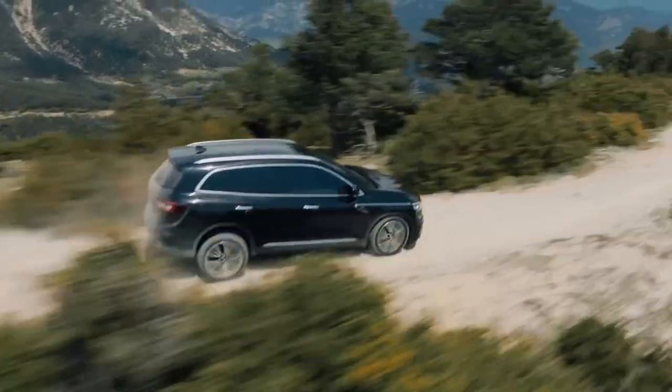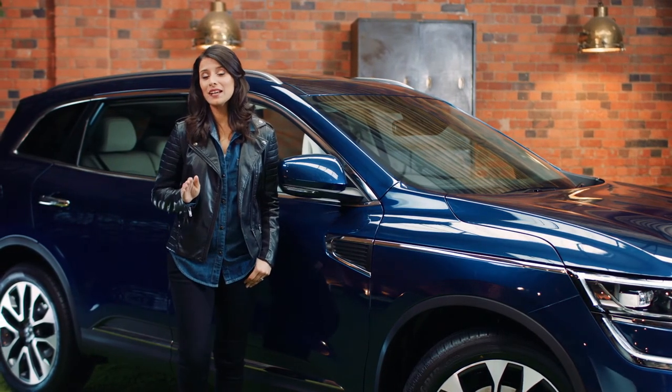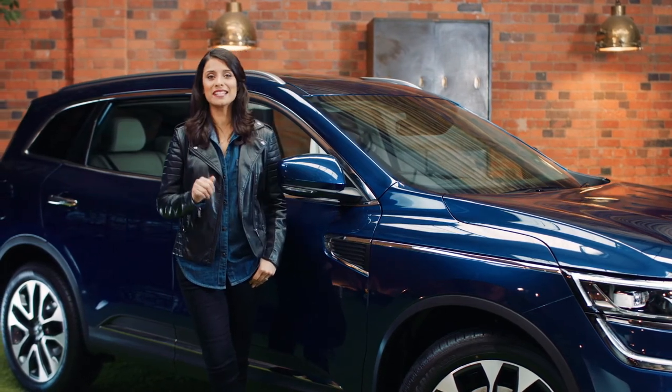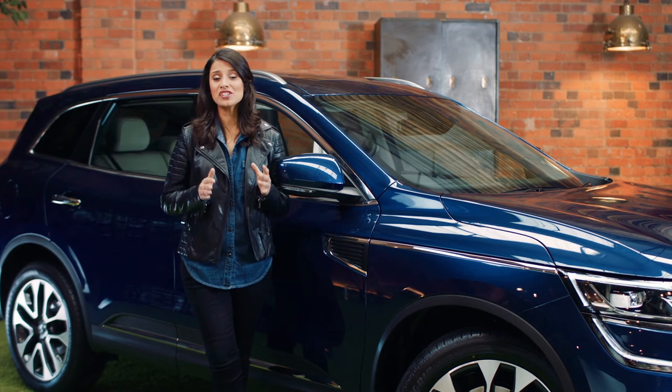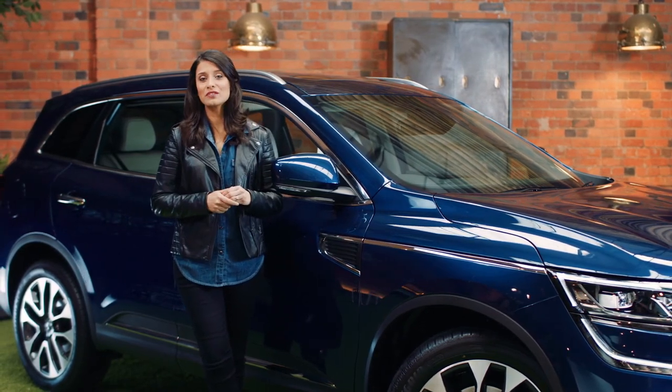The Koleos also has an auto-extronic gearbox. It's really quite clever and uses the latest technology to give you smooth and seamless gear changes. You won't even feel it shift, making it perfect for the stop-start reality of driving around town.